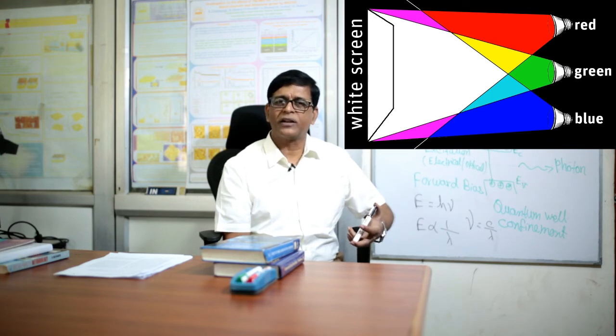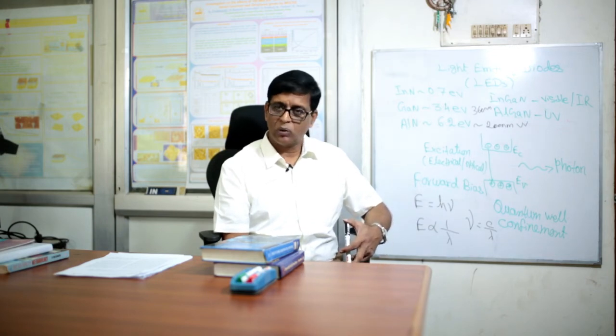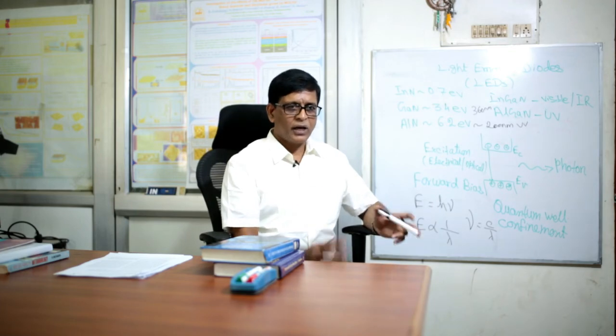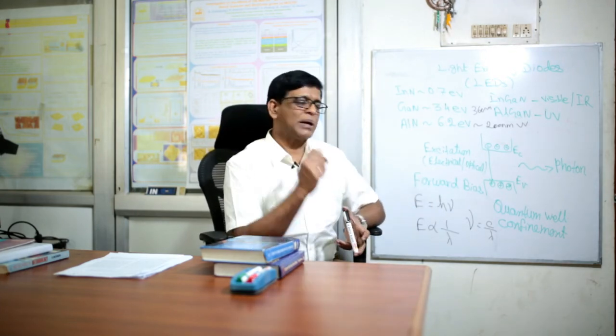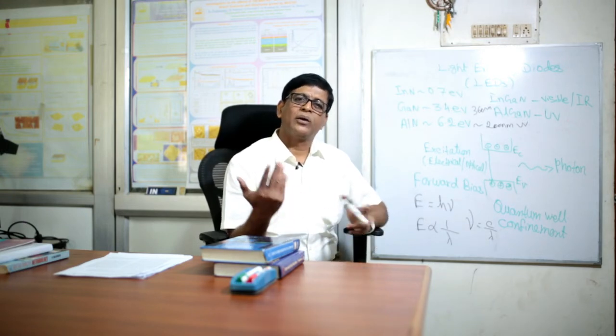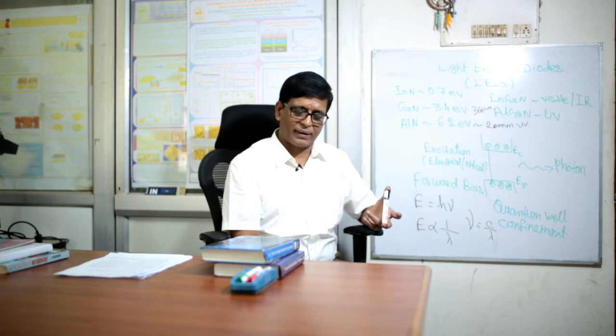Sunlight appears white because it contains all seven colors of the rainbow — violet, indigo, blue, green, yellow, orange, and red. Mixing these rainbow colors, or the primary colors red, blue, and green, produces white light. That is why we see white light from LED lighting technology today.